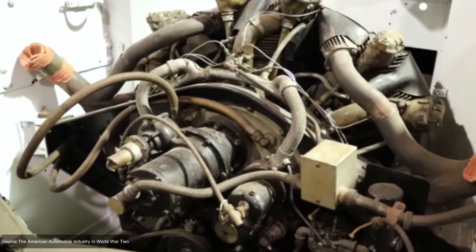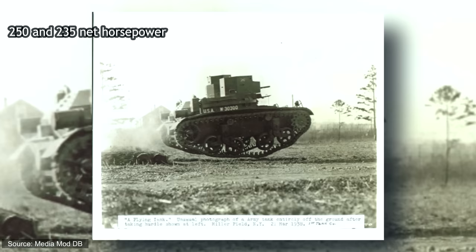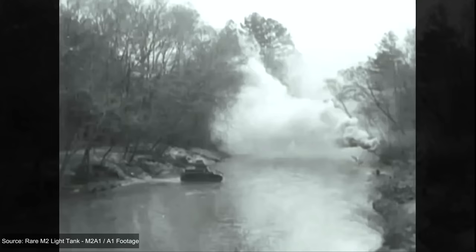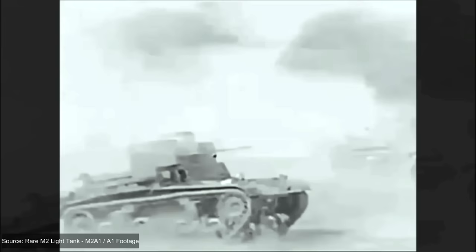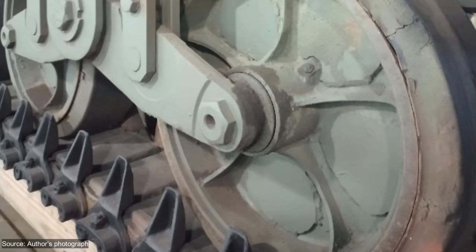The Continental R670 was an air-cooled, seven-cylinder, four-stroke radial engine. Throughout its manufacture, the M2A2 would be powered by a few different versions, with variants producing between 235 and 250 net horsepower. At 250 horsepower and weighing in at 8.527 metric tons, the tank was quick. The manual transmission was at the front with five forward and one reverse speeds. Top speed was 72 kilometers per hour or 45 miles per hour, roughly matching the Soviet BT-5 fast tank. Although the tanks were supposedly limited to 48 kilometers per hour, the speed governor was reportedly often removed.